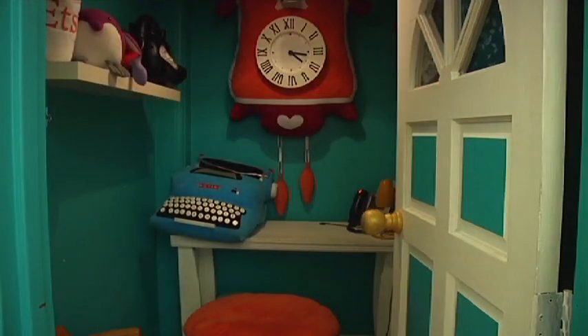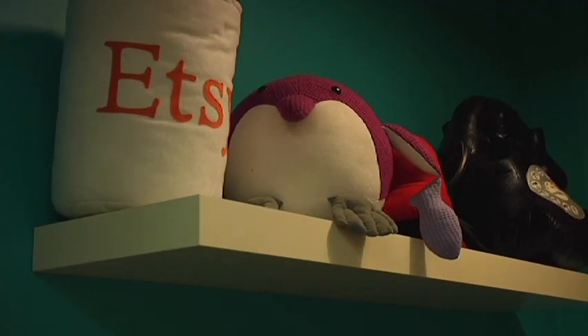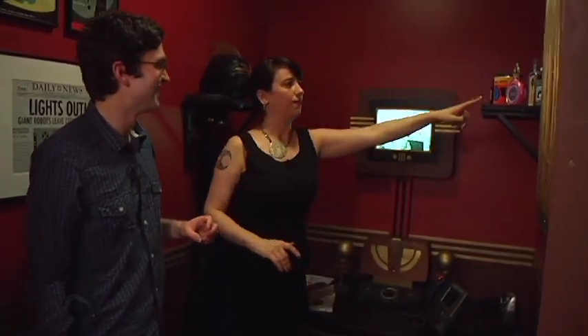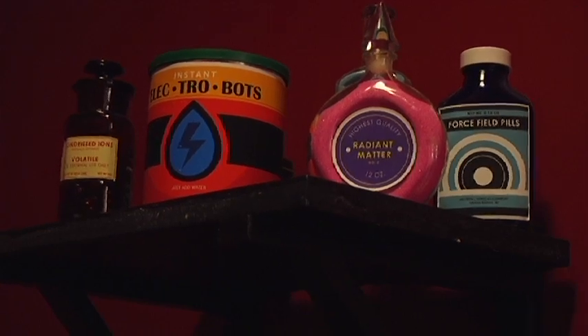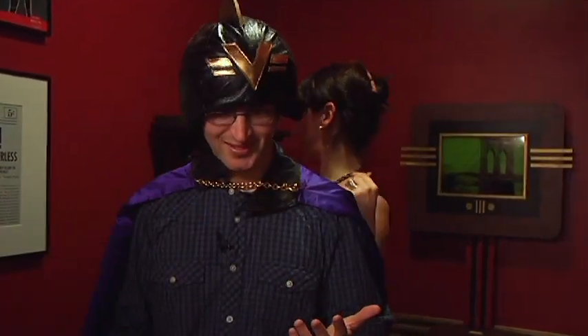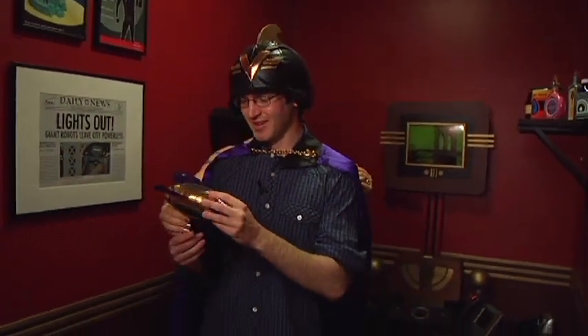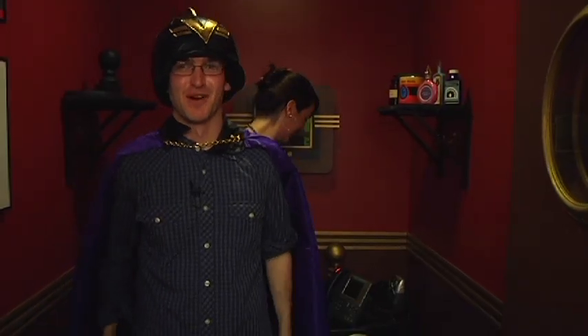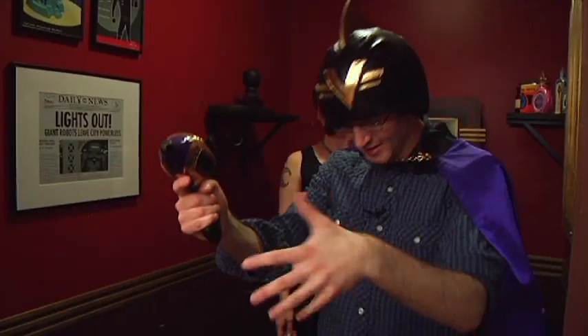We have these phone rooms that were created by a shop called Zugu — this is the sort of Alice in Wonderland, crazy, fun office environment. This is the villain's phone room, also made by Zugu. Like we have all the tools you might need — radiant matter, force field pills. This is the most unintimidating laser gun I've ever seen. I could imagine myself just running around — I got the microphone, zap! Okay, I think we've had enough.